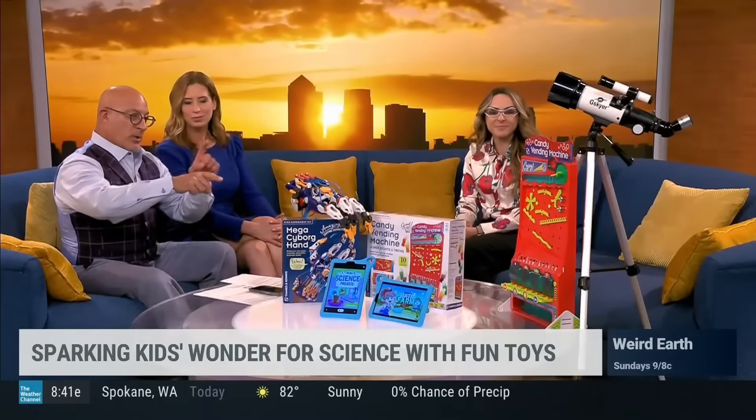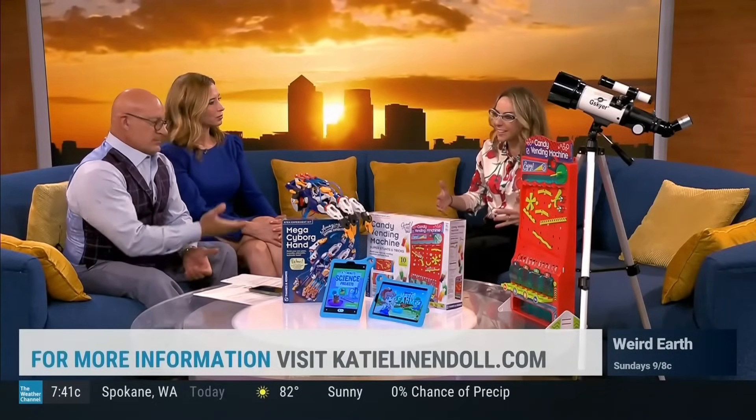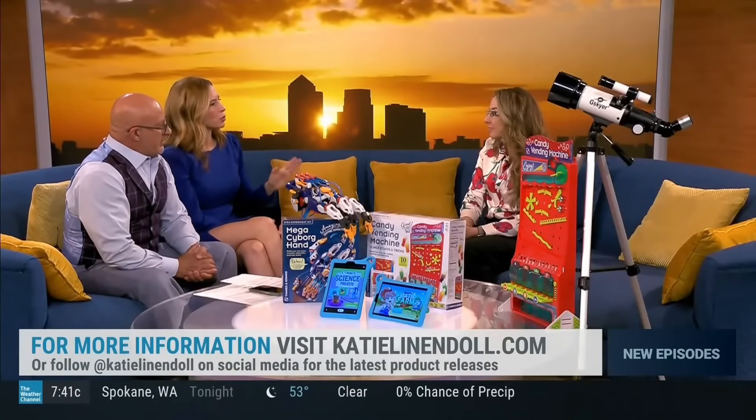Viewers watching this are thinking they want one of these — where do they get it? You can check out my website, katielennendoll.com — I've got everything posted and tons of fun STEM activities. Why is STEM so important for kids? We have about 30 seconds left.